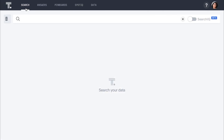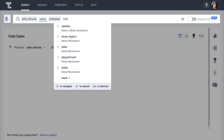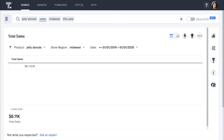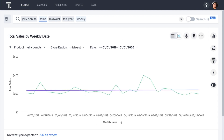Let's ask another question. Let's say we are a regional manager for the Midwest and we want to understand how Jelly Donuts are selling in our region this year. We simply search 'Jelly Donuts sales Midwest this year.' We can see how Jelly Donuts sales are trending by adding 'weekly,' and let's add a regression line. It looks like sales are essentially flat — we might want to consider some promotions for Jelly Donuts in the Midwest to see if we can replicate the sales numbers in the West.